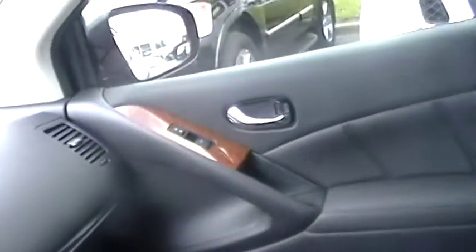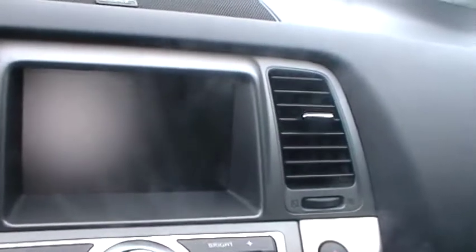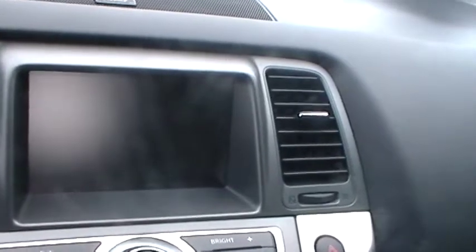The interior is black leather. You have your wood grain trim for the LE series on the console and on the door armrest panels. The center stack of the radio has your seven-inch color display screen that contains your radio, information center, and rear view camera monitor.